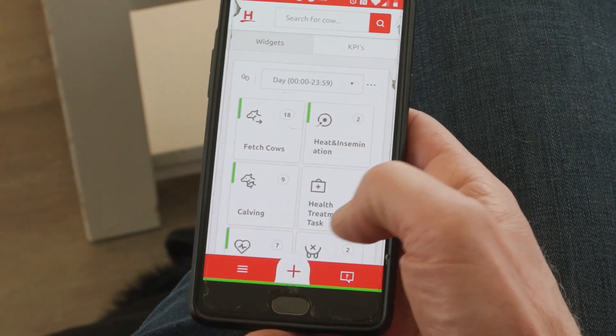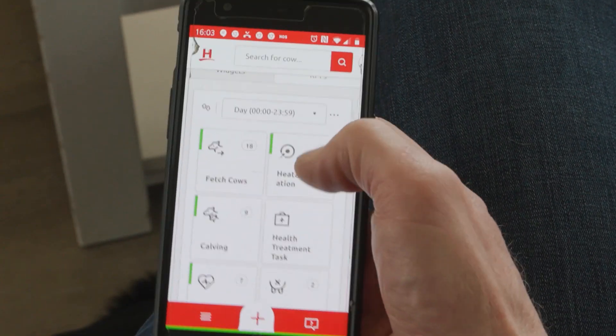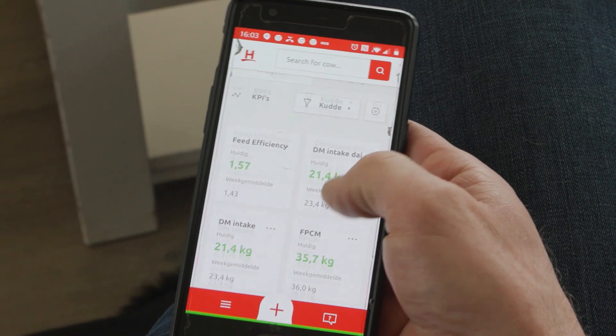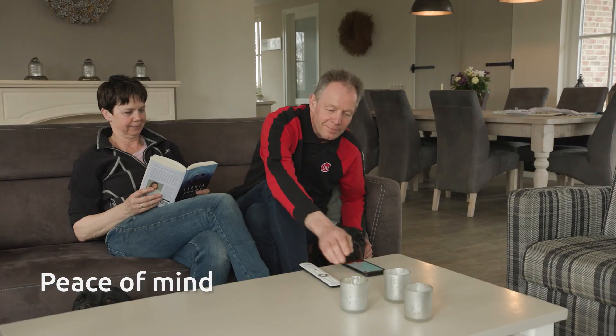At the end of the workday, I check the KPIs one more time and review whether all the tasks are done. This ensures the last round in the stable is quickly done. It gives me total peace of mind as I know I'm in control.